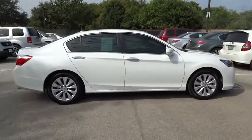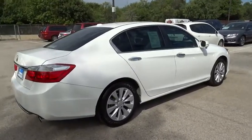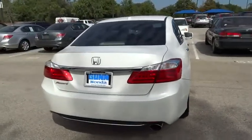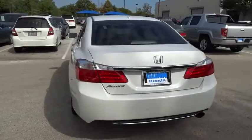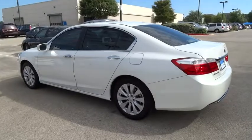Stability control, traction control, anti-lock braking system, steering wheel audio controls, power passenger seat, power steering, adjustable steering wheel, driver airbag, keyless entry, keyless start, cruise control, four-wheel disc brakes, auto-dimming rear view mirror.